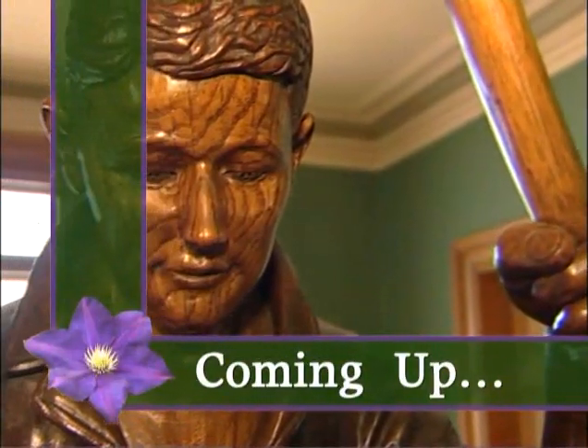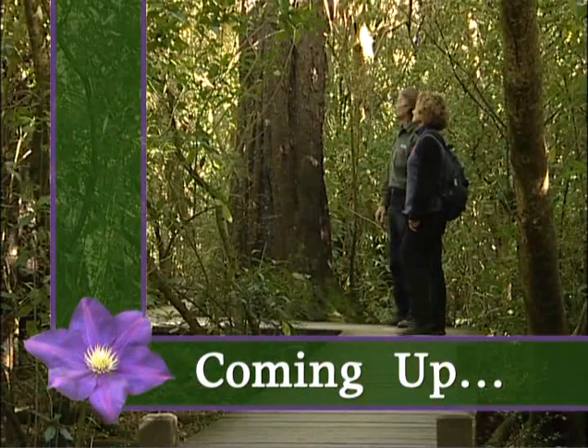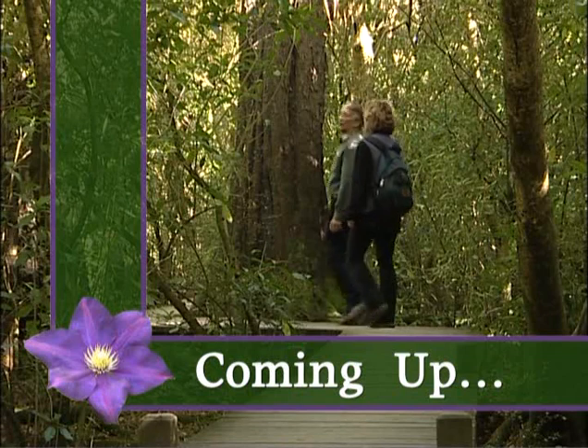Coming up, we continue our wander through historic Rickerton House, and we slip into a sliver of ancient bush. See you soon!